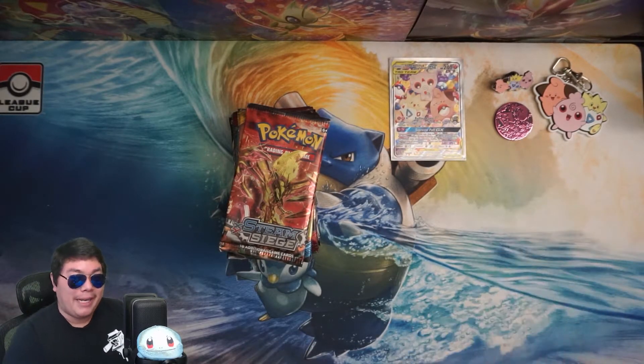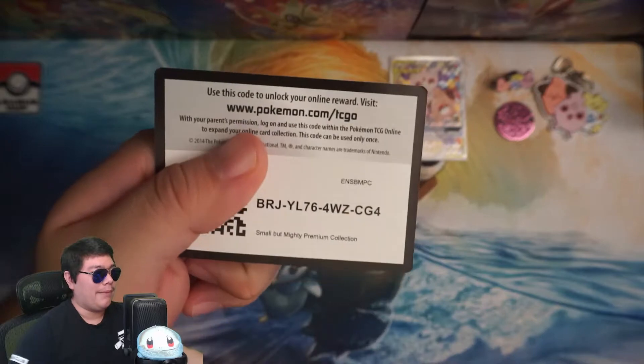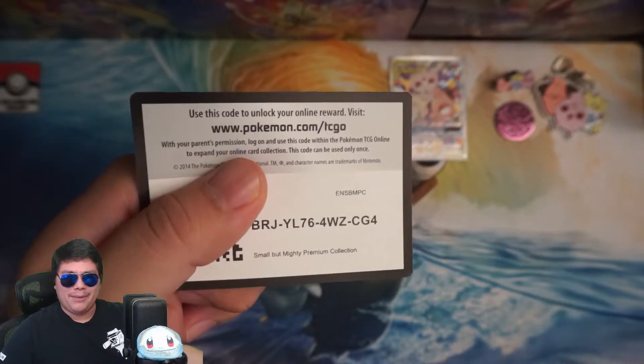I'm pretty sure Steam Siege isn't that expensive if I wanted to buy the ones I have missing. Let's show off this code for this baby trio — probably coin and card — if you're willing to play with it.